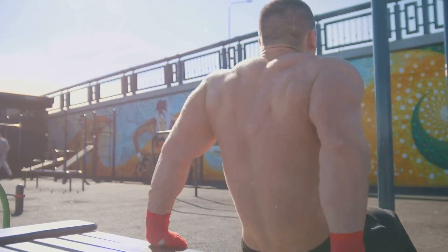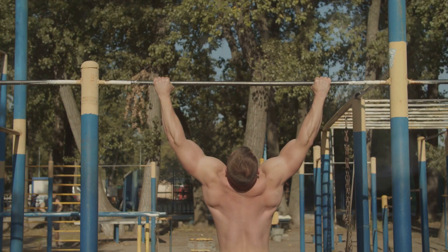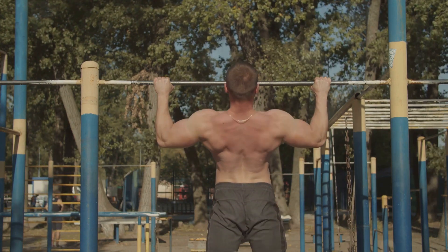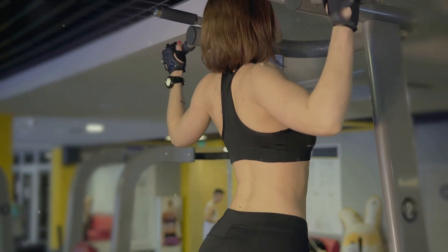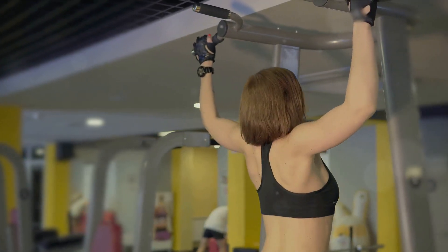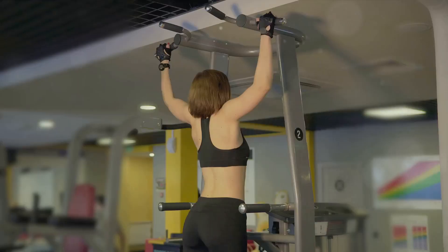Now let's switch gears and talk about pull-ups. Find a sturdy bar, grasp it with your palms facing away, and pull your body upward until your chin is over the bar. Lower yourself down and repeat. Pull-ups are a fantastic way to improve your grip strength and upper body development, targeting muscles in your back, shoulders, and arms.